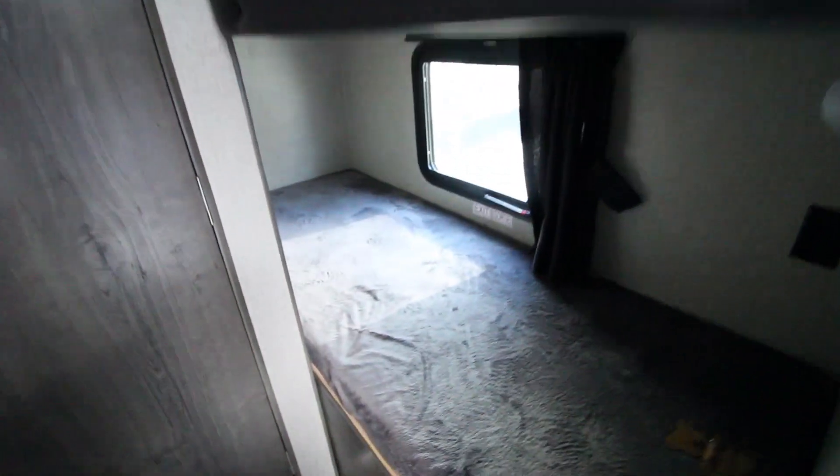All LED lighting throughout. Now, a lot of trailers are going to have bunks, but they're only rated for 200, 250, or even 150 pounds. This Jayco has a real plywood base — these are 300-pound bunks. So Uncle Jeb can get on here no problem; he's not going to be falling through and collapsing on the grandkids.